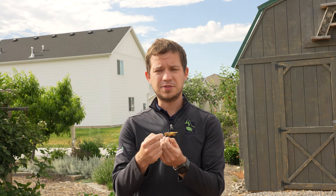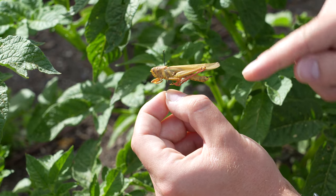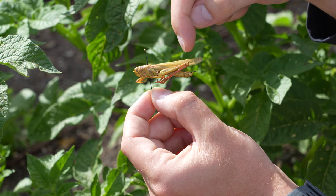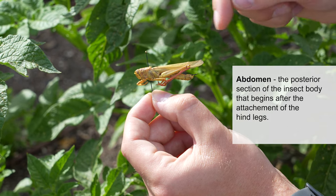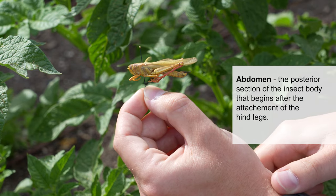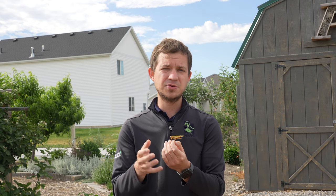There are other insects that appear to be like grasshoppers that you might confuse for them. You can look at the length of the femur in relation to the length of the abdomen. Some insects, like katydids, have very large and elongate femurs that extend well beyond the length of the abdomen. However, in grasshoppers, the femur never extends past the length of the abdomen. That is how you can differentiate between grasshoppers and other large hopping insects found in Utah.